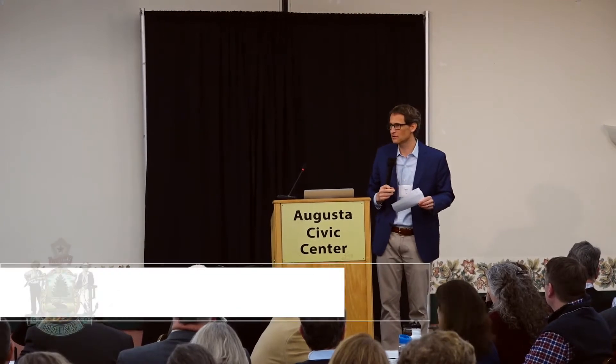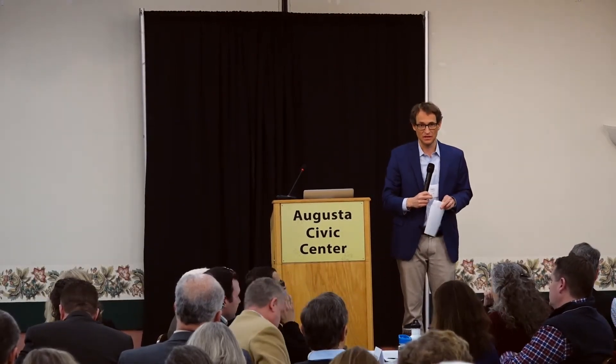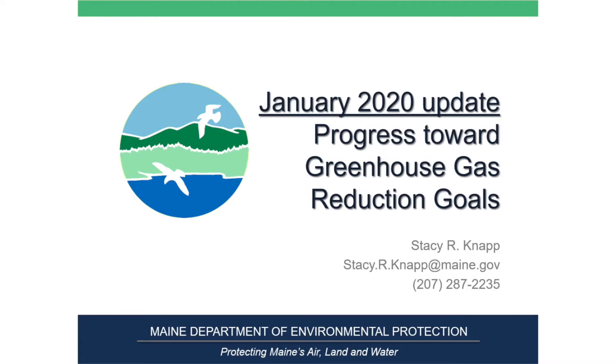Stacey Knapp is now going to give us a presentation about the Emissions Profile for Maine and what we need to know about that. Stacey is Emissions Inventory Manager at the DEP. The floor is yours, Stacey — come on up and let's hear about where we actually are right now.